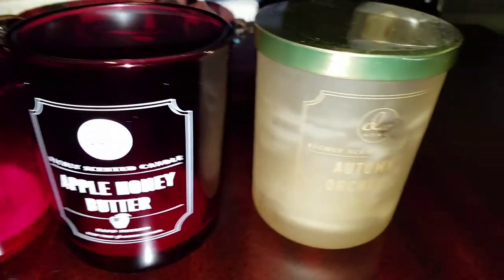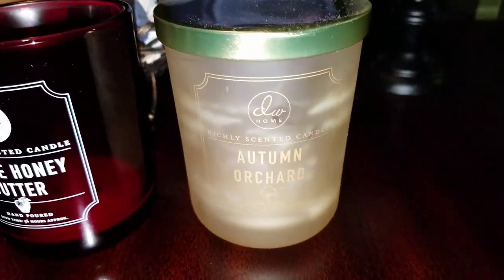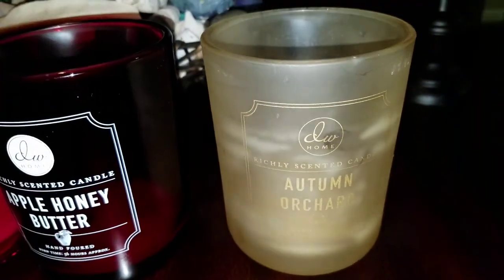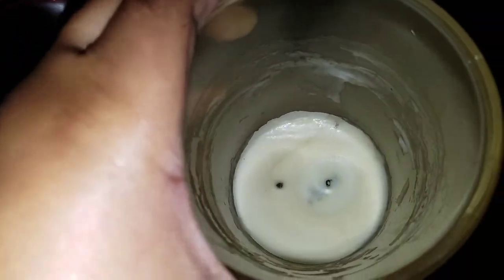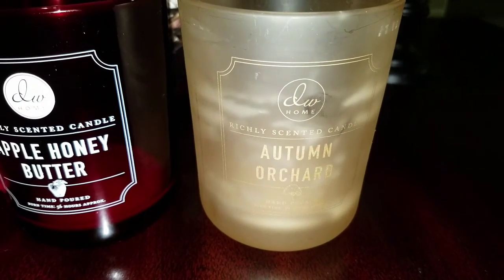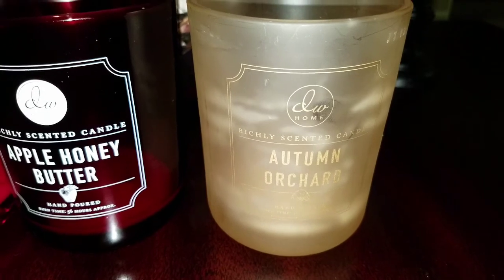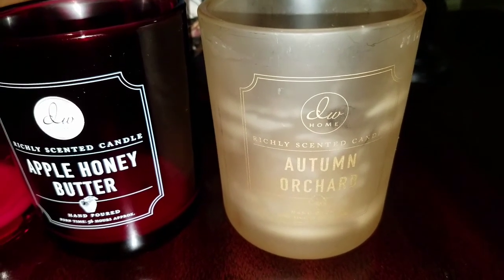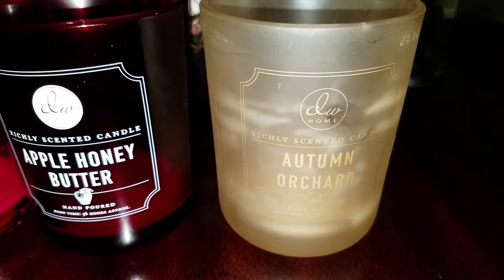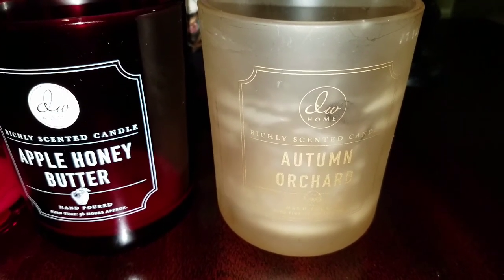Let's talk about Autumn Orchard — one of their fairly new ones. As you can see the burn was kind of uneven and there is residue of wax still around the edges. This one has a really extremely strong throw — you can still smell it just from taking the lid off, even with not much wax left. The smell carried from upstairs all the way downstairs throughout the burn.